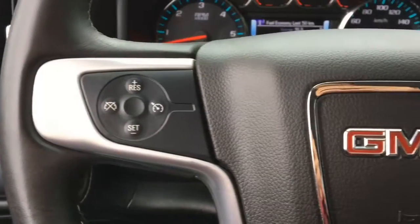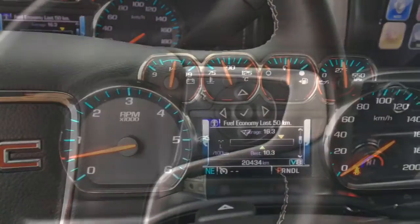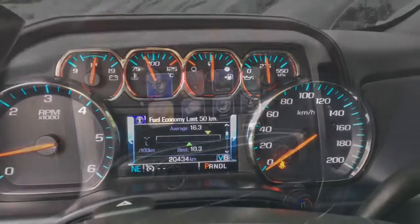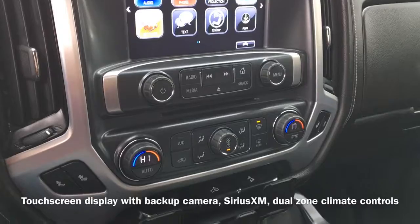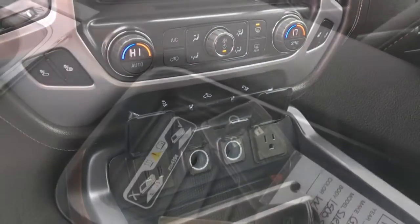On the vehicle's steering wheel we have our cruise control buttons as well as Bluetooth connectivity that allows for hands-free calling. A touchscreen display shows the vehicle's backup camera and Sirius XM radio. Equipped for your comfort are dual zone climate controls as well as a wireless charging pad.